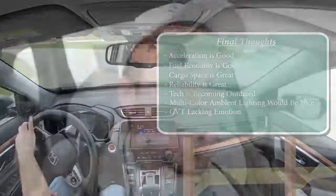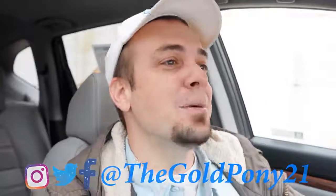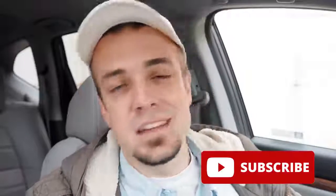That is about it for this one, you guys. Thank you so much for watching. Feel free to put in the comments what you think of the new CRV — I always like reading your comments. Be sure to hit subscribe and the bell notification button if you're into new car reviews. I appreciate you guys watching more than you know, and I will see you all in the next video — stay gold.